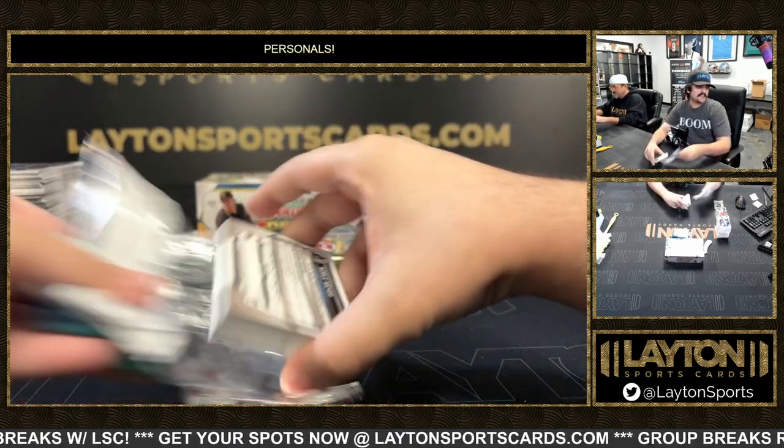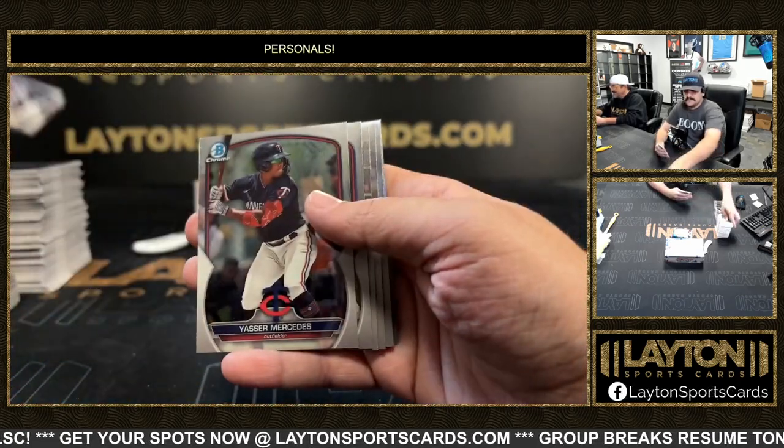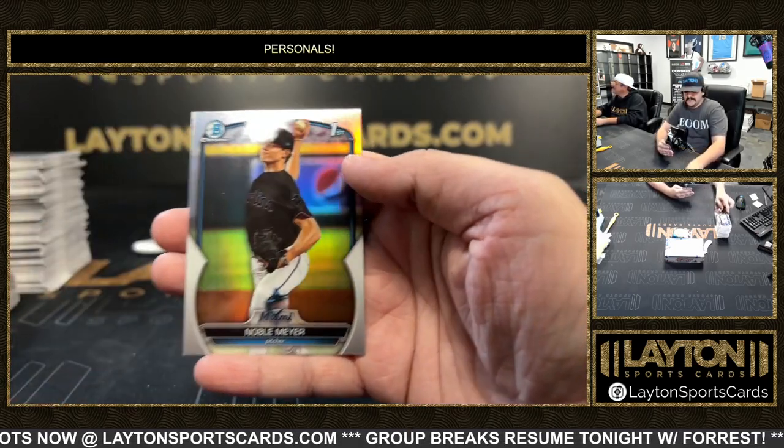Yeah I don't work the storefront anymore so I don't see you guys as much — guys that do come by I don't see as much anymore. Definitely come by and say what's up. There's a speckle first Zach Thornton and a first Noble Mire.